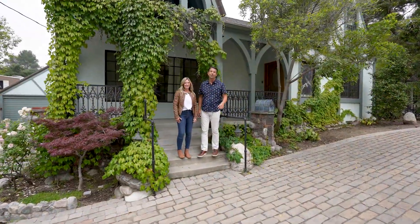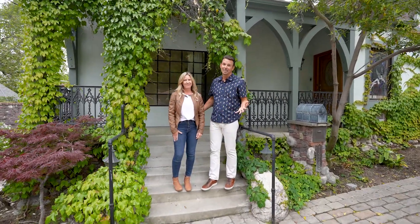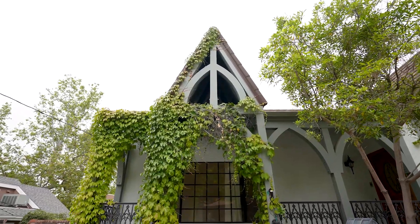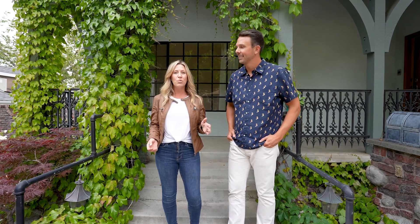Hey, LA natives and LA creatives, we have an awesome sneak peek for you today at our newest listing in the Verdugo Woodlands. Welcome to 1325 Opechee Way in Glendale. This beautiful English Tudor style home was built in 1926, just 20 years after the city of Glendale was established.